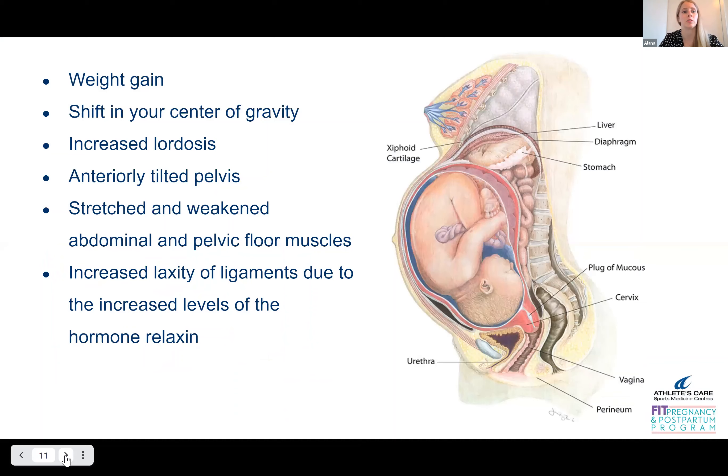Some of these changes include weight gain, a shift in your center of gravity, an increased lumbar lordosis — which is basically just an increased curvature of your lumbar spine — an anteriorly rotated pelvis, and your pelvic floor muscles and your abdominal muscles become stretched and weakened.